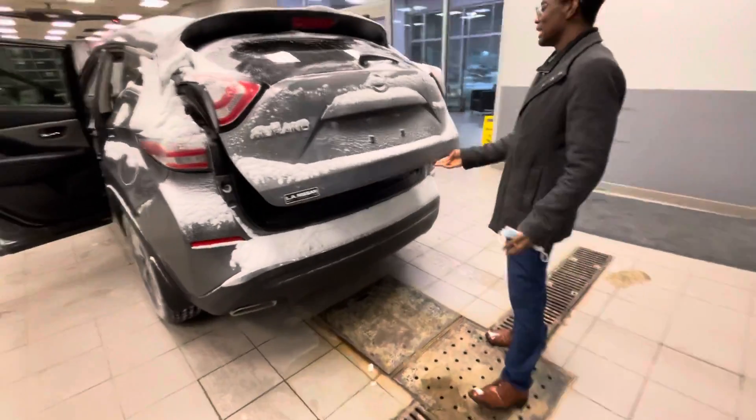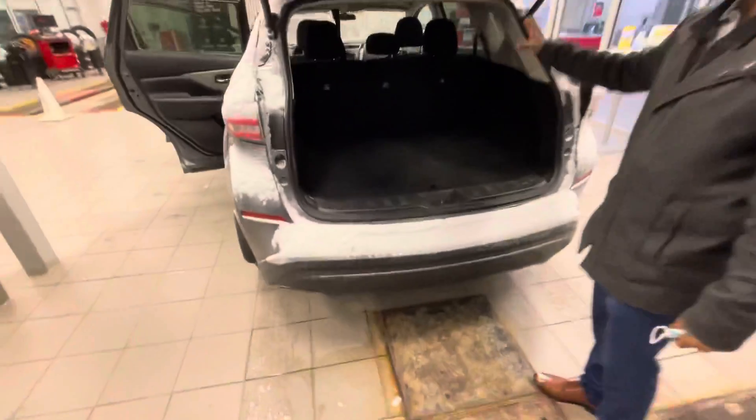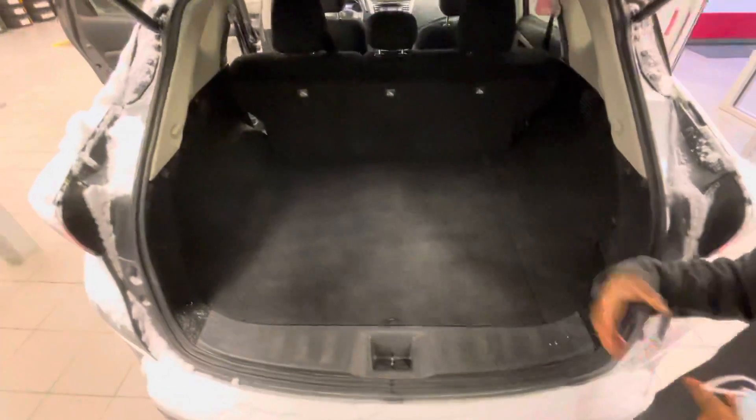This one, being the SV, will give you the power liftgate for added convenience. And take a look at that space — tons and tons of room for cargo.